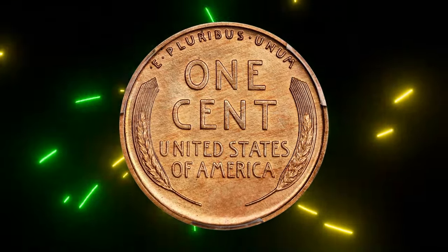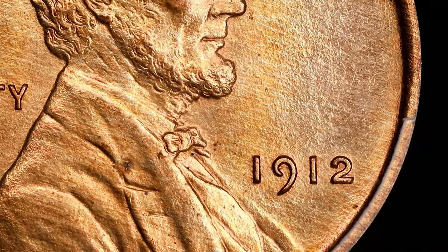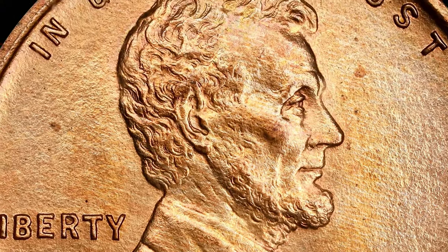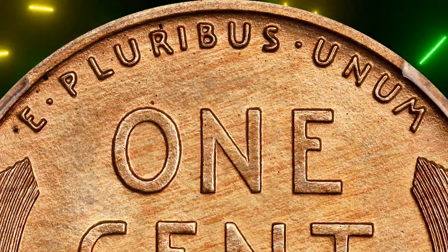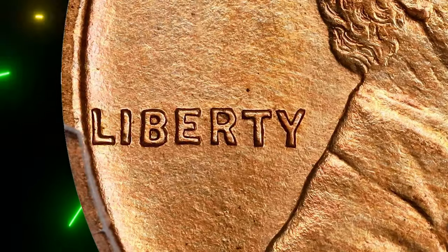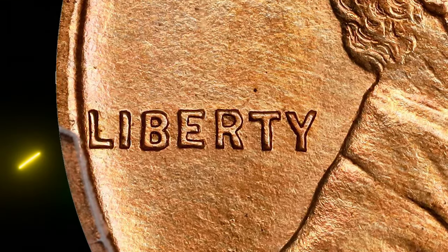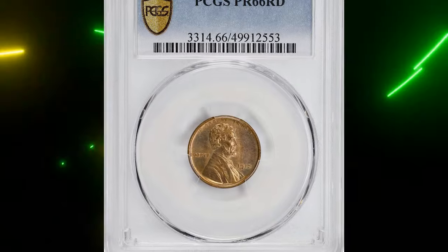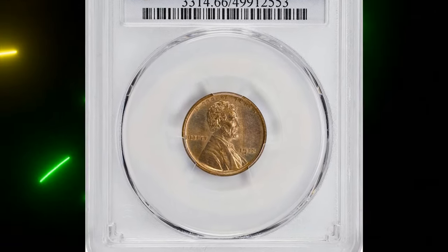David Lang, in his 1996 book 'The Complete Guide to Lincoln Cents,' says that some of these coins might not have been sold and could have been destroyed. He also points out that the 1912 cent is a major condition rarity. This is the first full red gem showcased at Stack's Bowers in nearly 20 years, making it a rare piece from the early proof Lincoln cent series.